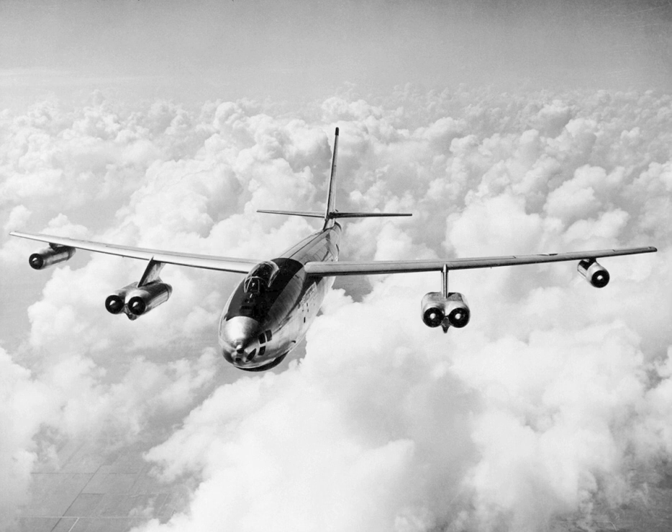Twenty-three surviving airframes exist in museum collections, all located in the United States. Over the operating history of the B-47, 203 aircraft were lost in crashes, with 464 deaths, representing approximately 10% of the total number produced.